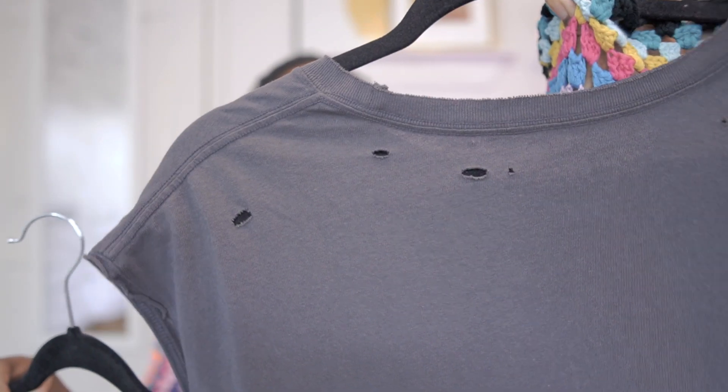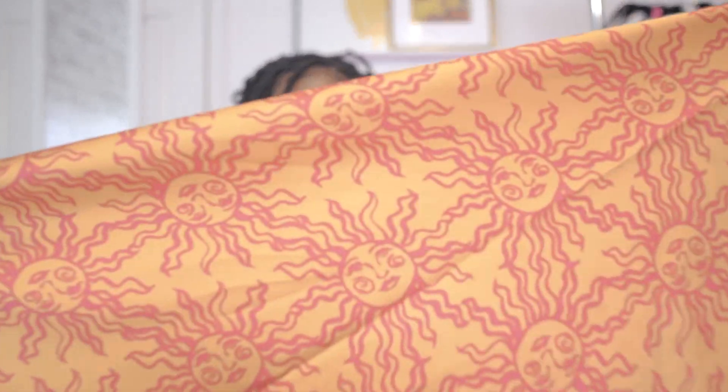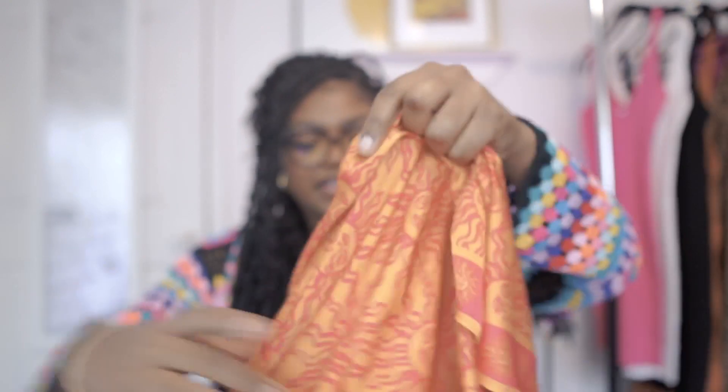For a little accessory piece, I got this scarf from Urban Outfitters as well. I really enjoyed the color combination — I'm really into oranges right now and this has an orange and pinky red, and it has a sun pattern on it. I thought this would be super versatile: I could tie it on my bag, tie it in my hair, and it's actually big enough to wear as a top as well.